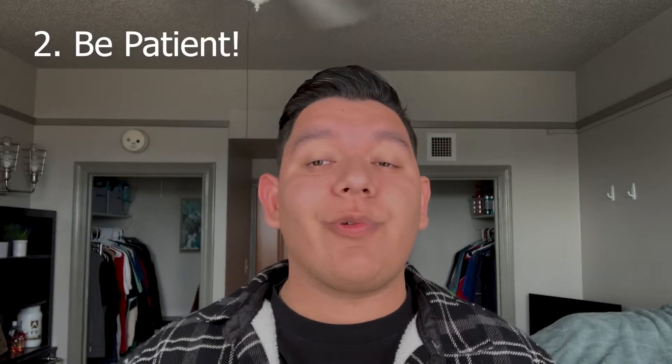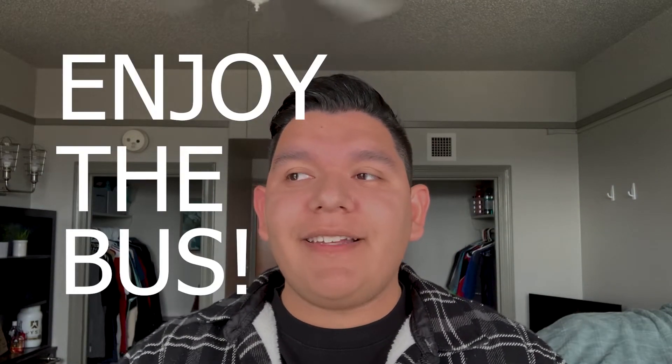Let's do a recap: number one, always plan ahead — time is essential when you're taking the bus. Number two, be patient — relax, nothing bad is going to happen if you're a few minutes late. Number three, be respectful to the bus drivers. And number four — because this one is an extra — enjoy the bus. You're going to see places of our beautiful campus you've never seen. And don't forget that you can always find answers to any questions at the Transportation and Parking office at Texas Tech.